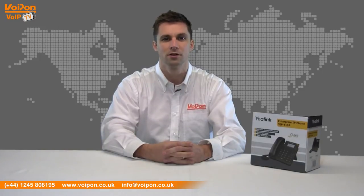Today we're going to look at the new Yeelink T19P IP Phone, the latest addition to the Yeelink VoIP Phone range. The Yeelink IP Phone range is one of our biggest selling brands and the new T19P is a great example of why they're so popular.